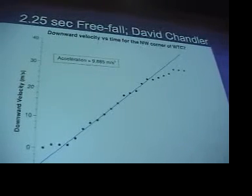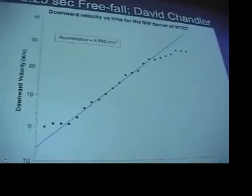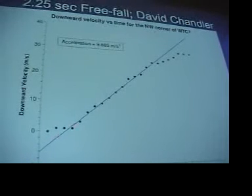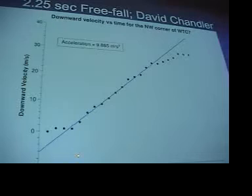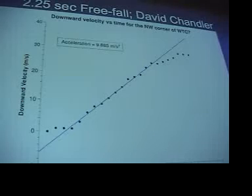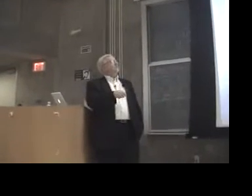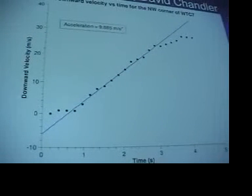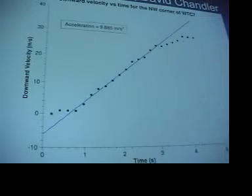Here's Chandler's data for World Trade Center 7, northwest corner. He's plotting the velocity of the northwest corner versus time in seconds. If you look at the slope of a velocity-versus-time curve — students of Newtonian mechanics — this slope gives you the acceleration. The slope gives you the acceleration, which works out to about 9.8 meters per second squared. 9.81 is the accepted acceleration due to gravity in free fall. That means nothing in the way.